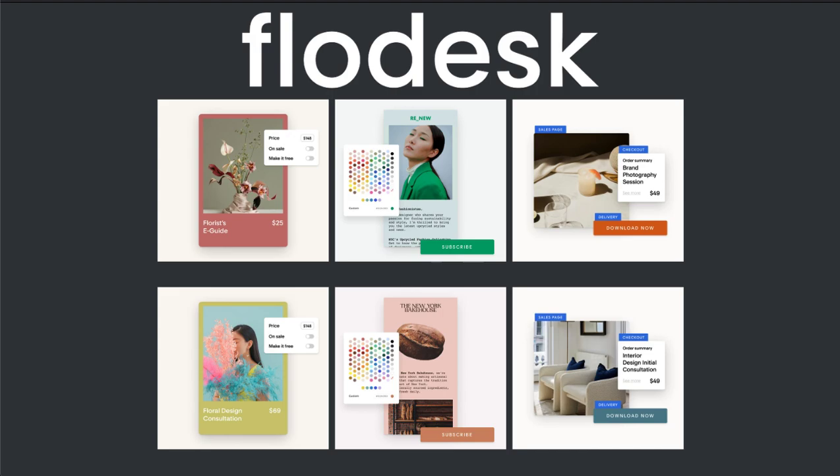Are you a budding astrologer that's looking to begin selling your services to clients online? Do you own a small business and want to start a newsletter? Try Flowdesk and get 50% off your first year with my exclusive code.